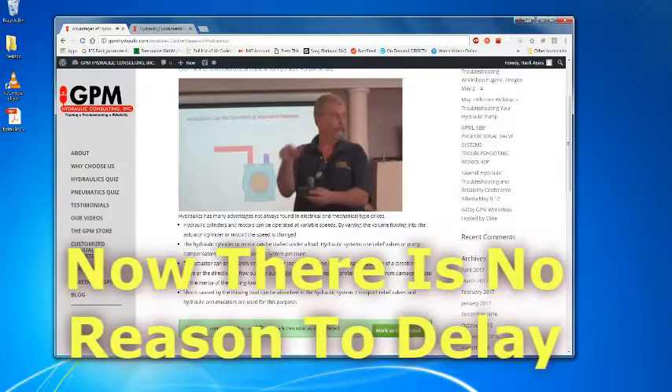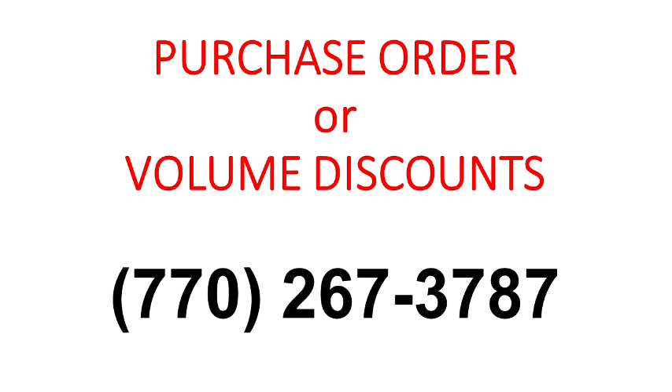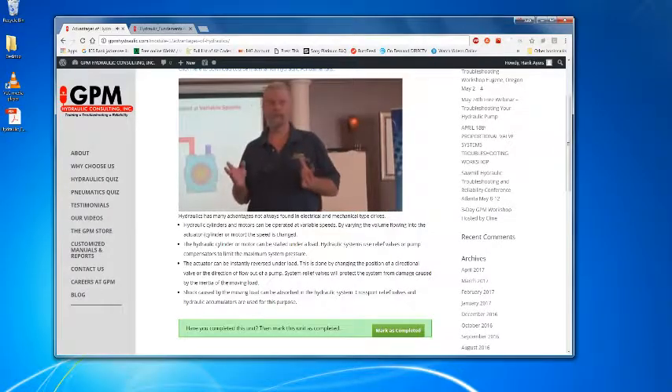Now there is no reason to delay. Visit our website now at gpmhydraulic.com to purchase our basic hydraulic troubleshooting online course, or if you prefer to pay by purchase order or would like to know about volume discounts, call 770-267-3787. Since 1994, GPM Hydraulic Consulting has been turning parts changers into fluid power troubleshooters.